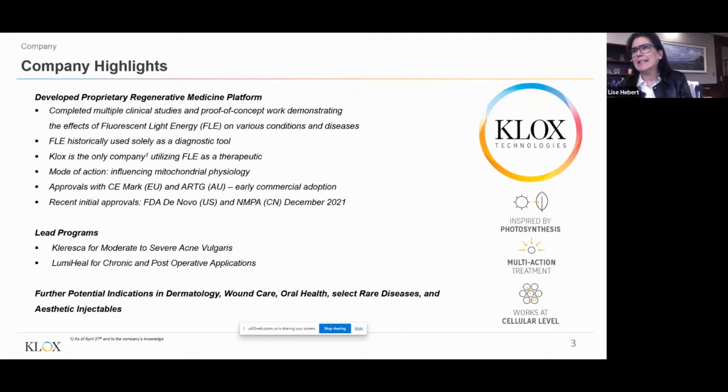Fluorescence historically has been used within diagnostic tools. However, to the best of our knowledge, CLUX is the only company utilizing FLE as a therapeutic, which we think is very unique. Its mode of action is based on modulating mitochondrial physiology. We are now approved in several geographies with early commercial adoption in Europe, Australia, and recently in the U.S. for LumiHeal and in China as of December 2021.